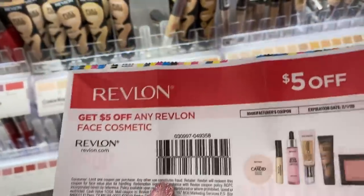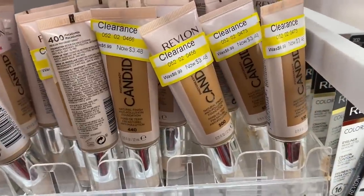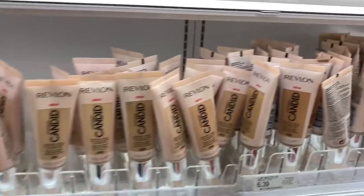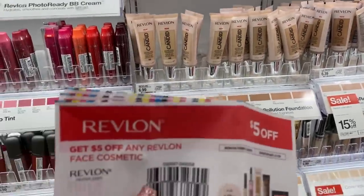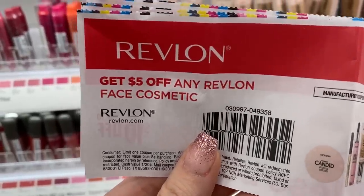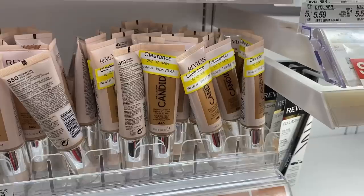My Target store had lots of makeup on clearance. I found these Revlon foundations for $3.48. I have $5 off coupons, which would make them free. Target does not offer overage, so the coupon would be adjusted lower to $3.48 — but hey, free. My store didn't have any shades that matched my skin tone, so I passed, but go ahead and check your store out.